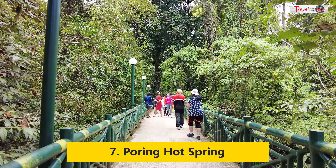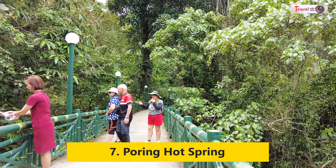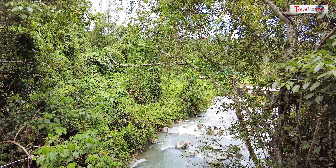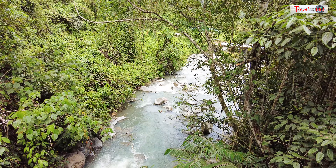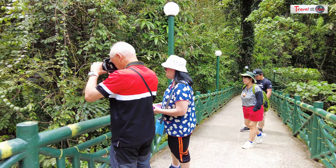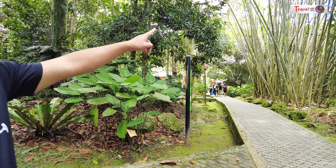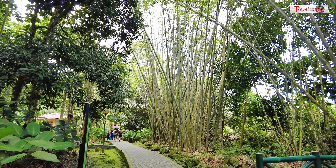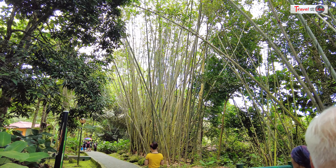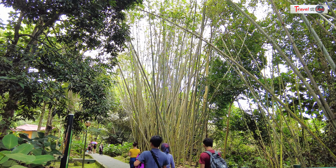Our next destination was Poring Hot Spring after lunch. Poring means bamboo, which is why there are so many bamboo trees in the area — people called it Poring because of all the bamboo here.